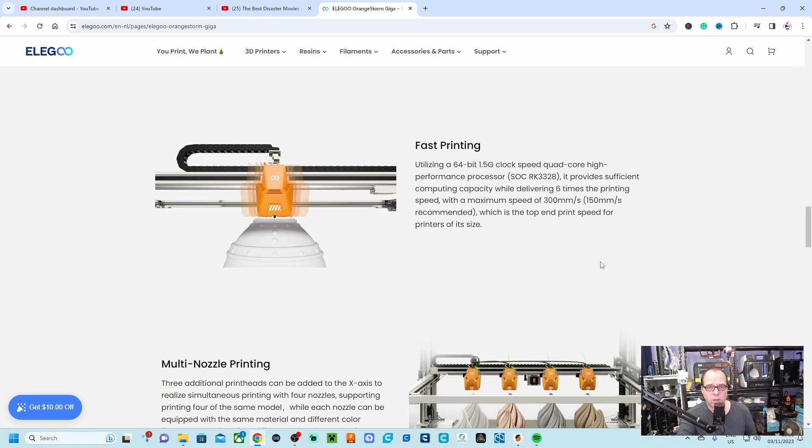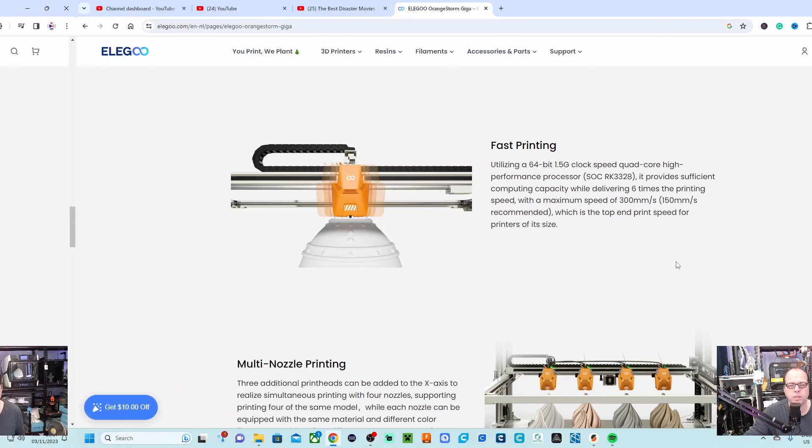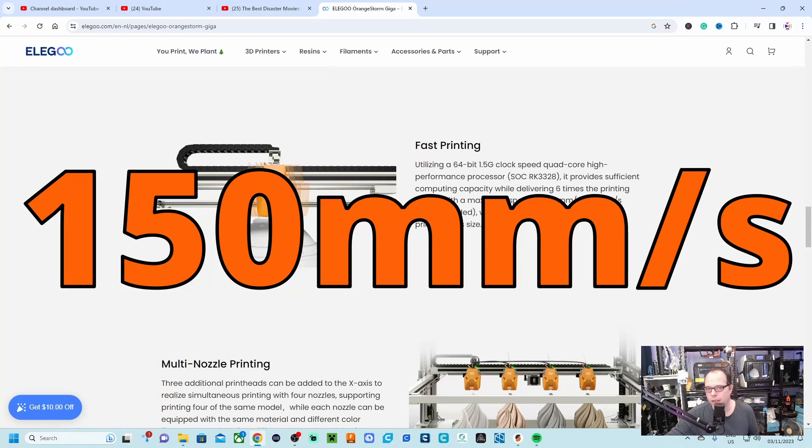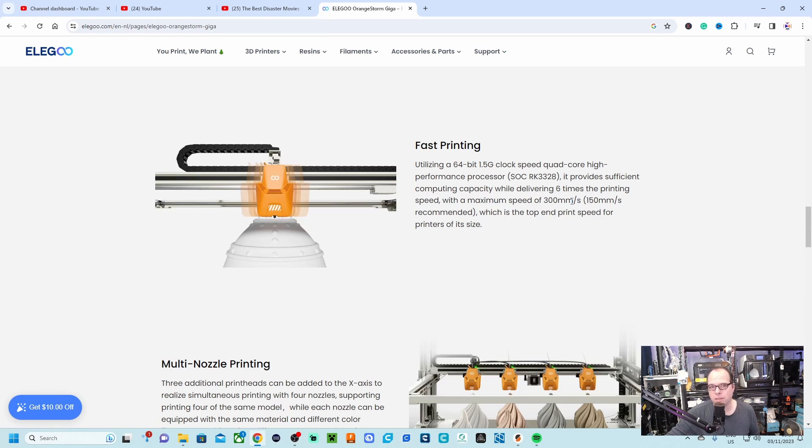Faster printing because it runs Klipper — there will be something like a Raspberry Pi inside the electronics. The maximum printing speed is 300mm/s, but they recommend 150mm/s. So compared to a normal standard 3D printer running at 50mm/s, this printer's recommended speed is three times faster than a normal standard 3D printer.